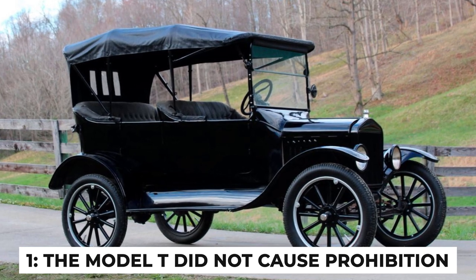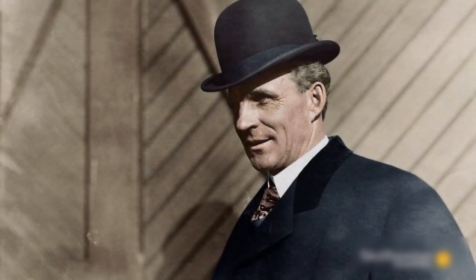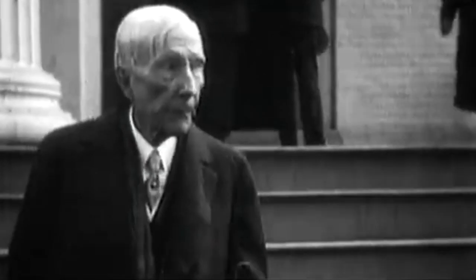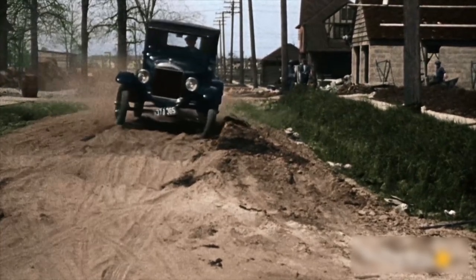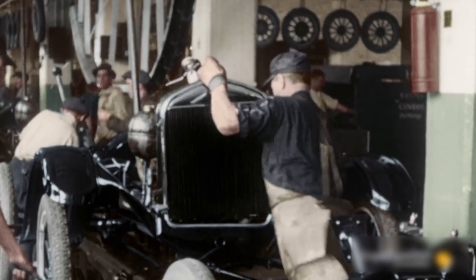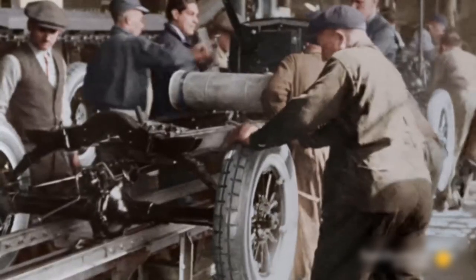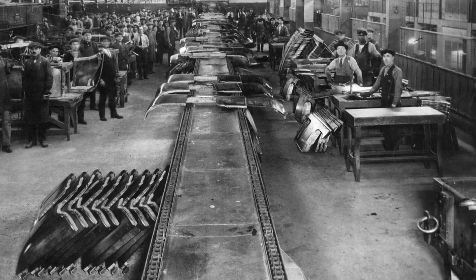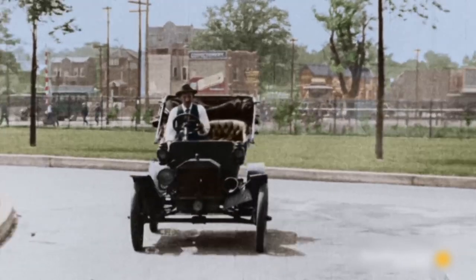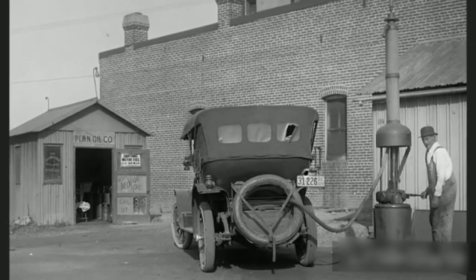Fact number 1: the Model T did not cause prohibition. Contrary to some conspiracy theories, there are claims that Henry Ford designed the Model T to run on ethanol, and that oil magnate John D. Rockefeller convinced the US government to introduce prohibition to ensure the car ran on gasoline. While it's true that Henry Ford experimented with using fermented plants as fuel, he never made the switch to ethanol because gasoline was incredibly cheap at the time. The prohibition era from 1920 to 1933 was primarily driven by social and political factors, not the automotive industry's fuel preferences. This myth likely stems from Ford's known advocacy for ethanol, which can be produced from corn and other crops.